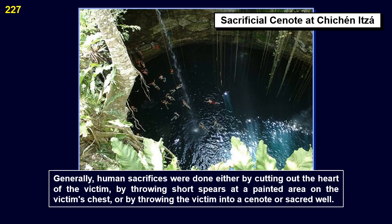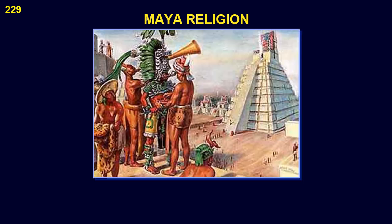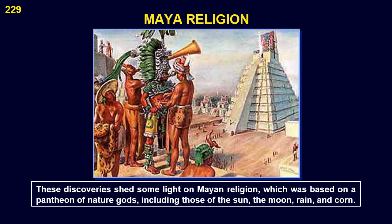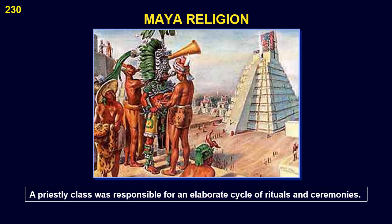Generally, human sacrifices were done either by cutting out the heart of the victim, by throwing short spears at a painted area on the victim's chest, or by throwing the victim into a cenote, or sacred well. Systematic explorations of the Mayan sites were first undertaken in the 1830s, and a small portion of the writing system was deciphered in the early and mid 20th century. These discoveries shed some light on Mayan religion, which was based on a pantheon of nature gods — including those of the sun, the moon, rain, and corn. A priestly class was responsible for an elaborate cycle of rituals and ceremonies.